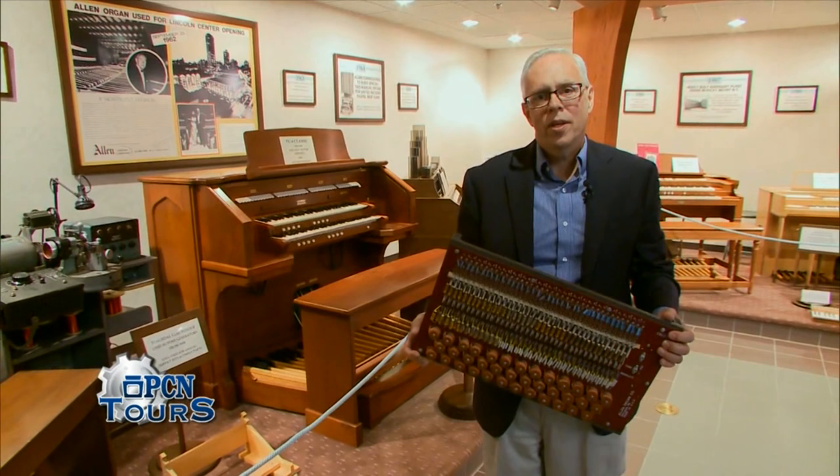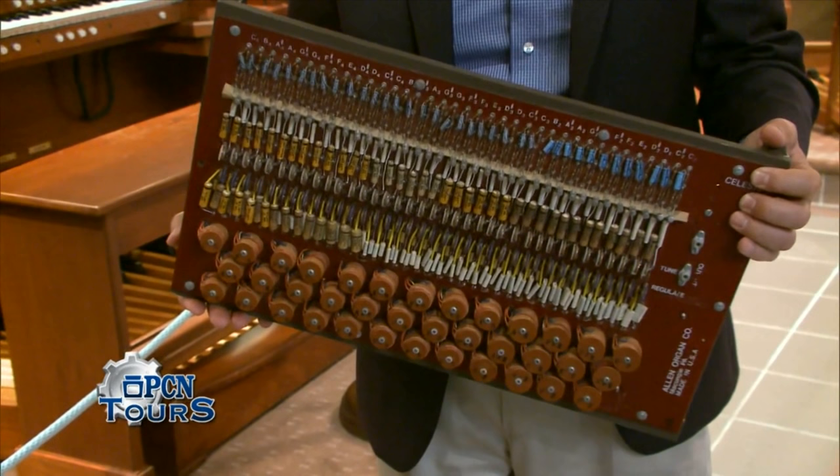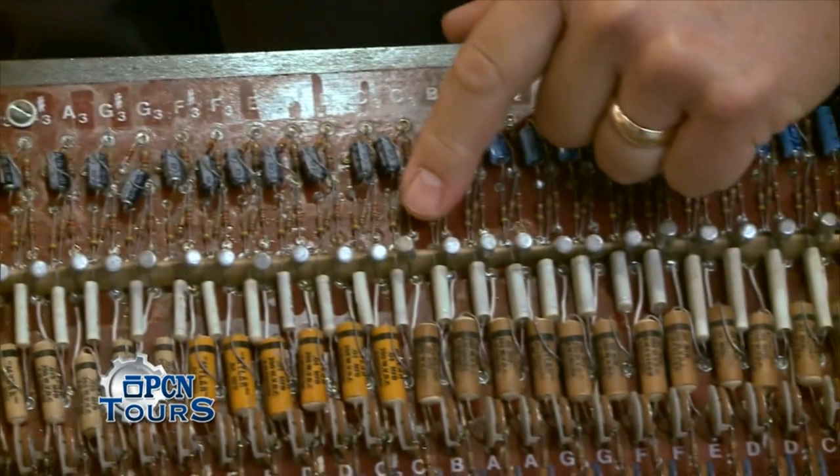This assembly that I'm holding was used as tone generation in instruments built by our company in the 1960s. There aren't any vacuum tubes on it, because by the 60s, vacuum tube technology had been surpassed by transistors. The little tiny silver cylindrical components on this board are transistors.